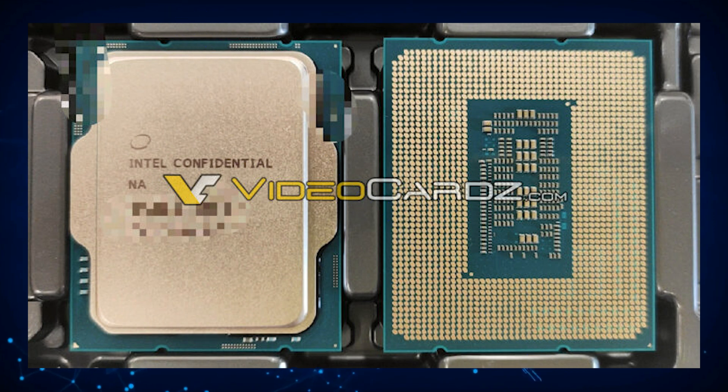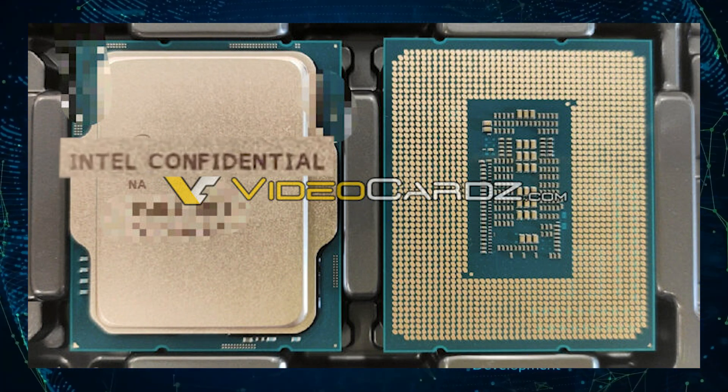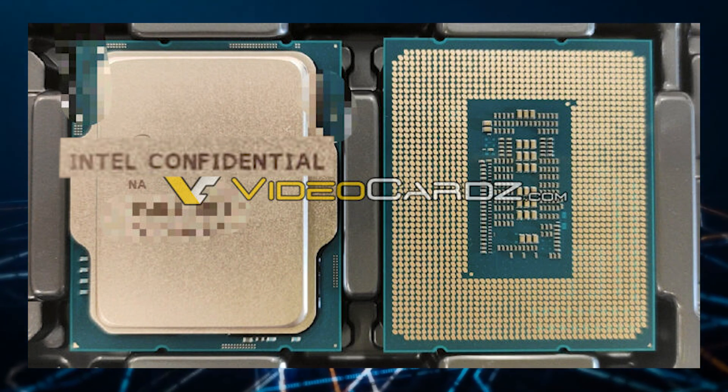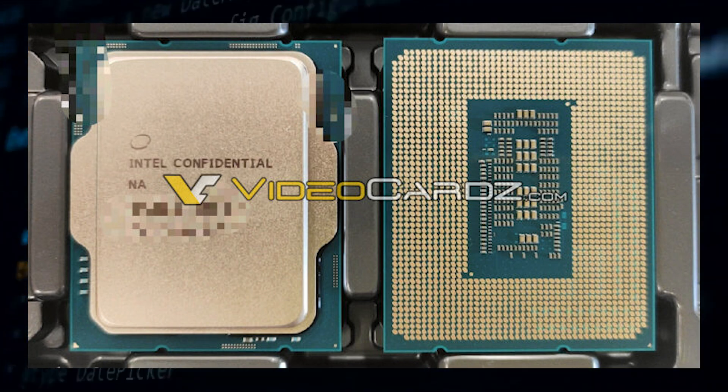These pictures of the Intel Alder Lake CPU were released by Video Cards, which states that the processor pictured is an engineering sample, but in front of the CPU showcases the words 'Intel Confidential.' The main difference between an engineering sample and a confidential sample is that the confidential press sample is the final revision of the silicon, which is read by the BIOS with the retail name of the CPU instead of the placeholder, which is normally Intel 0000.